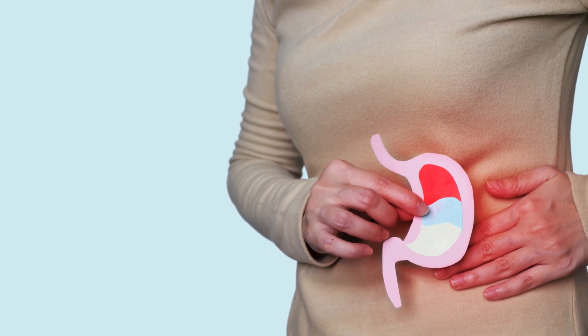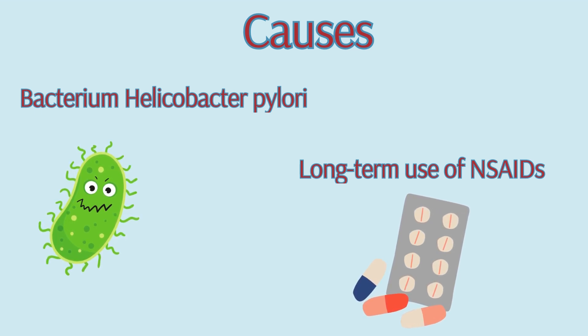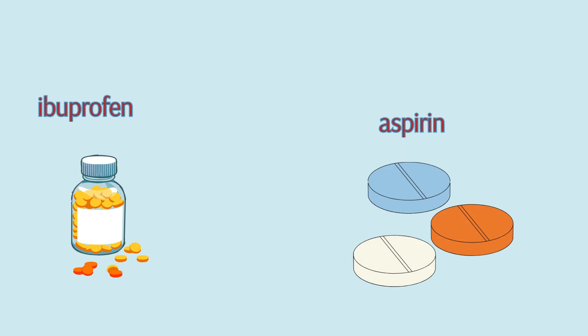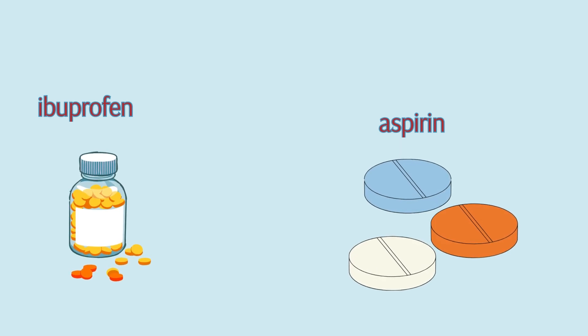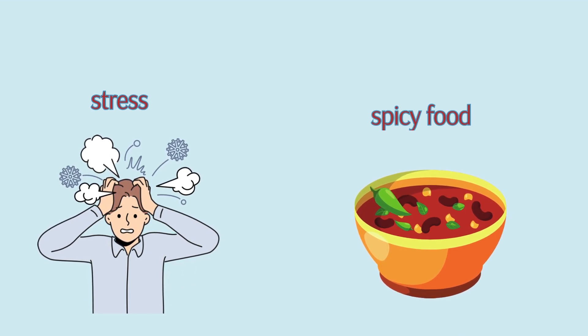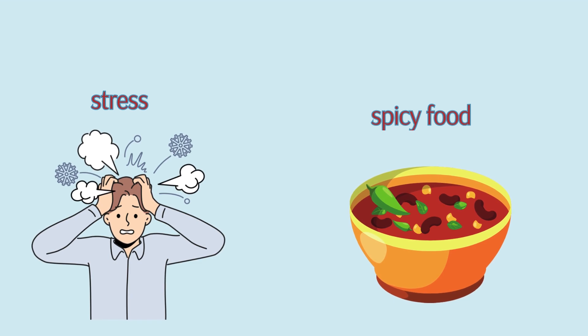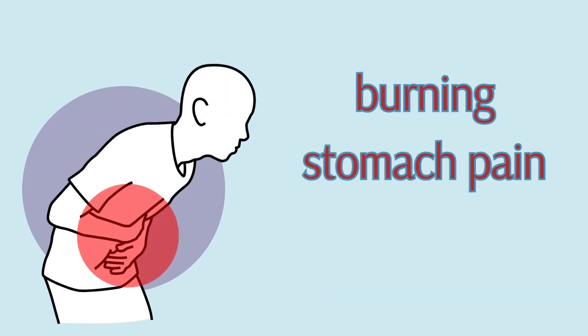The primary culprits behind these painful sores include an infection with the bacterium Helicobacter pylori and long-term use of nonsteroidal anti-inflammatory drugs, or NSAIDs, like ibuprofen and aspirin. Contrary to popular belief, stress and spicy food don't cause these ulcers, but they can exacerbate symptoms.